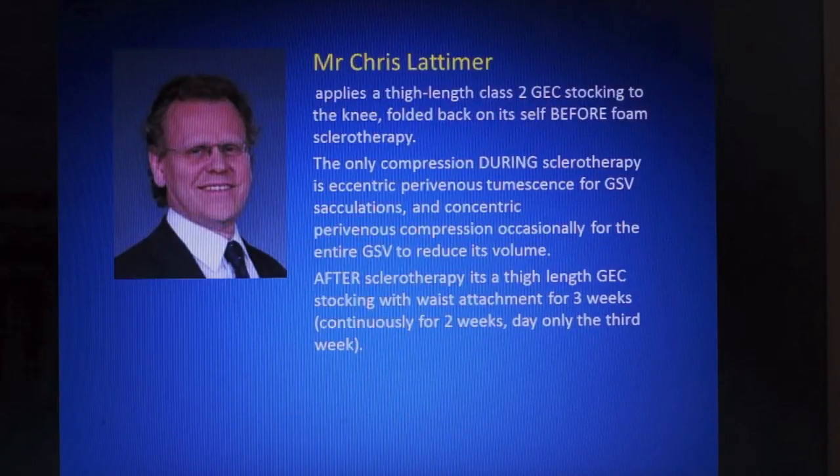Chris Latimer partially applies a thigh-length class II graduated elastic compression stocking to the knee, folded back on itself, before foam sclerotherapy. He uses eccentric perivenous tumescence compression for great saphenous sacculations and concentric perivenous tumescence compression occasionally for the entire great saphenous vein to reduce its volume. After sclerotherapy, he uses a thigh-length stocking with waist attachment.